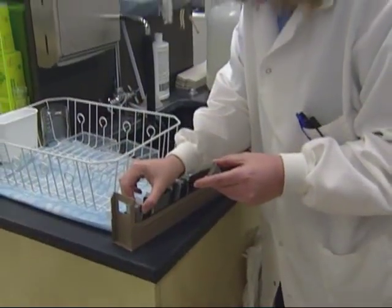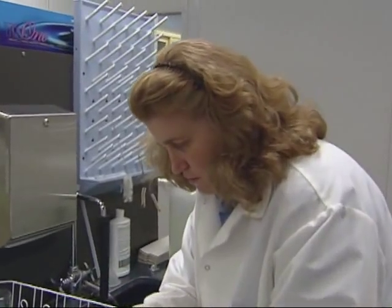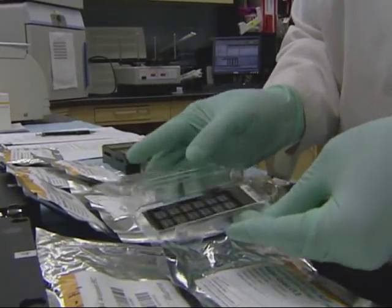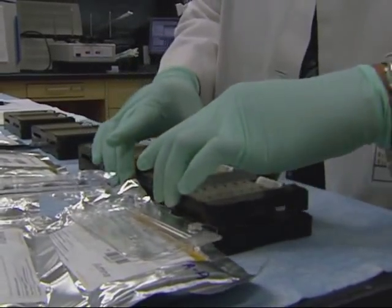A VA research lab in Arkansas is on the leading edge of another potential benefit as well. These researchers at the VA Medical Center in Little Rock are analyzing samples of genetic data. Their goal: to develop drug treatments customized for individual patients based on their unique genetic profiles. It's called personalized medicine.